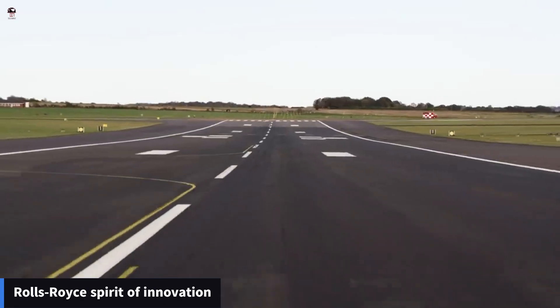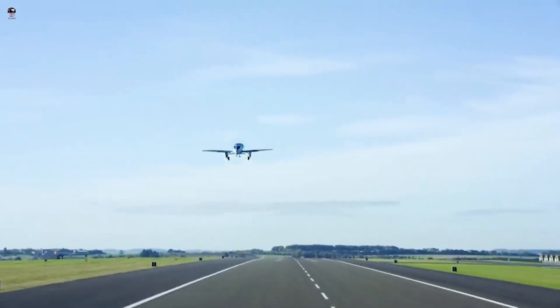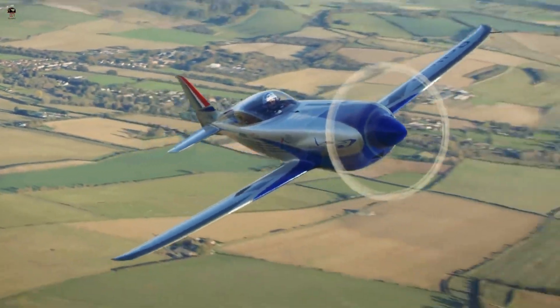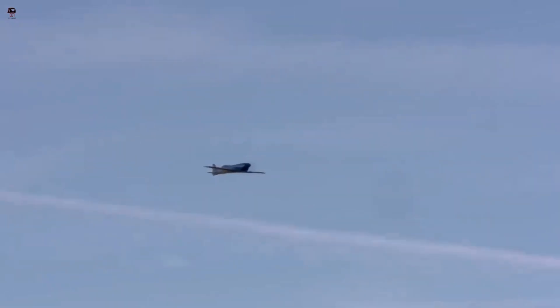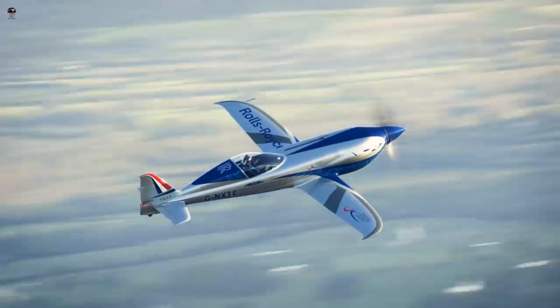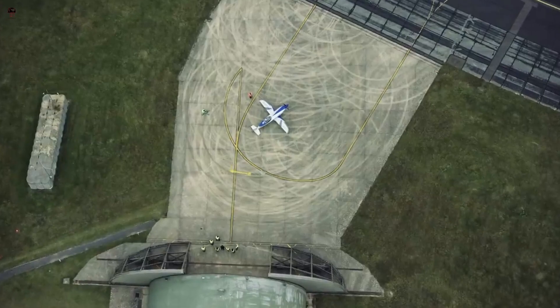Rolls-Royce Spirit of Innovation. The Spirit of Innovation is powered by a 750-horsepower electric motor and a battery pack, which provides a quieter and more energy-efficient form of propulsion compared to traditional jet engines. An electric airplane pioneered by Rolls-Royce has set two new world speed records, making it officially the world's fastest all-electric aircraft.